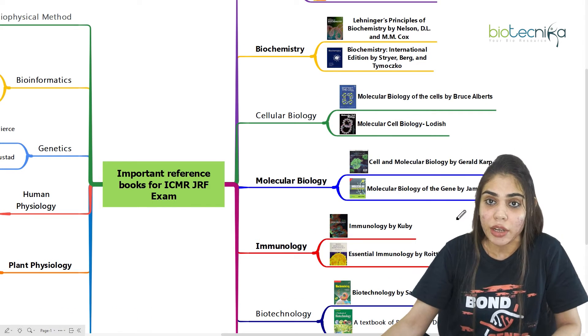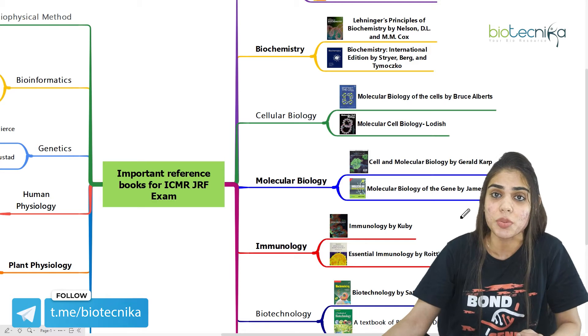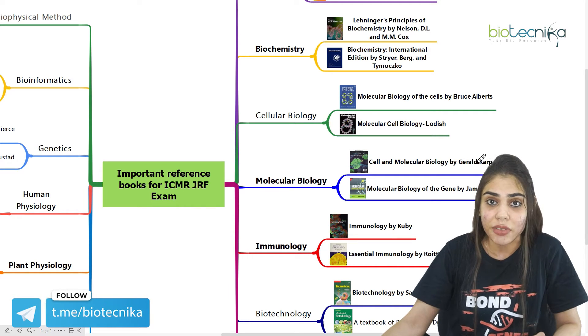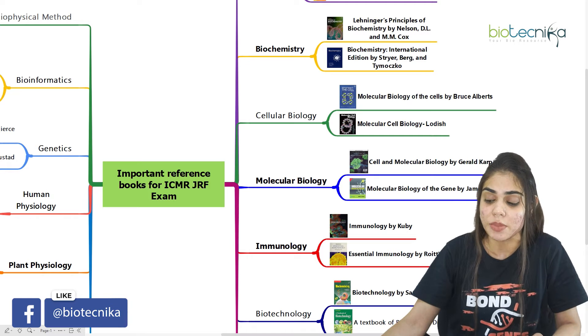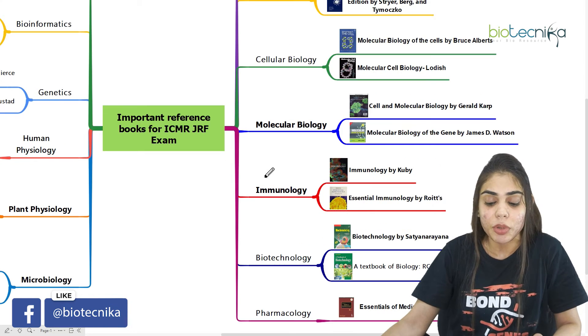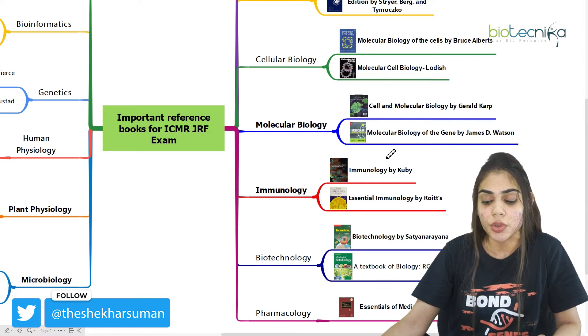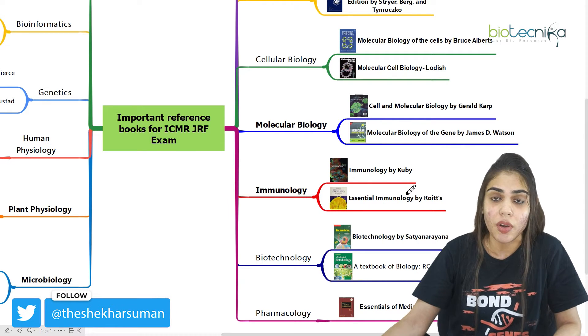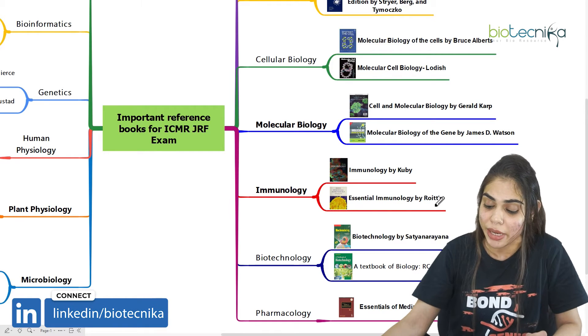The next is molecular biology, where you have to learn about molecular mechanisms like replication, transcription, and translation. You can cover this with the help of Gerald Carr's book, or you can go for James D. Watson. Coming to immunology, where you have to focus on immune cells and immunity, you can learn about immunology by Kuby, or go for Essential Immunology by Royce.